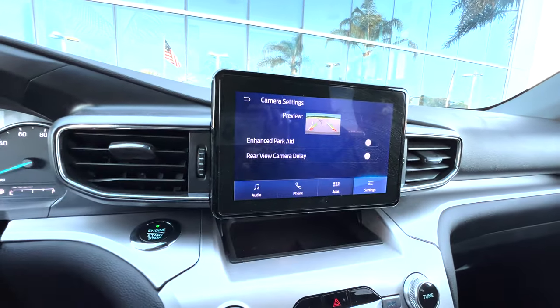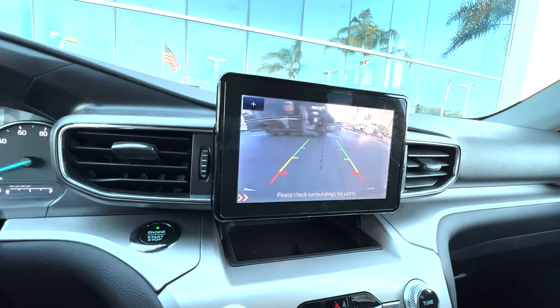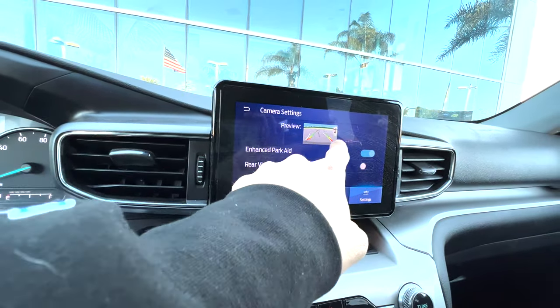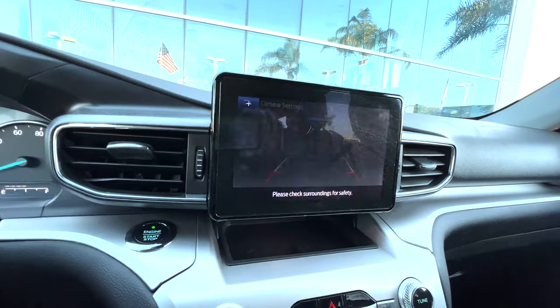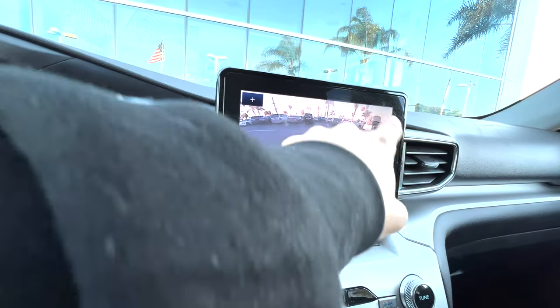Enhanced parking aid — so that might give us the lines. Look at that, it gives you that little display. So this is with it off, and then turning it on activates all our sensors and tells us how close things are.